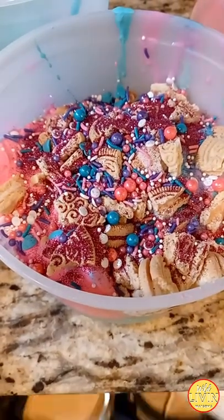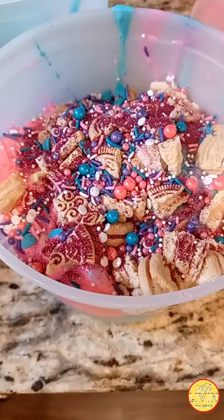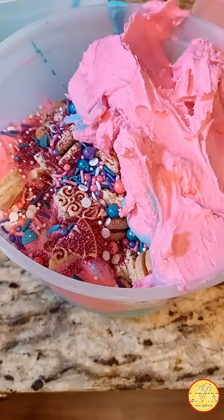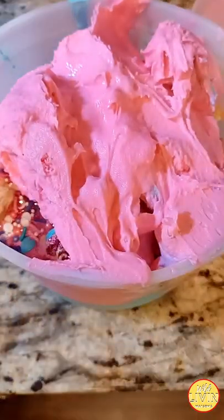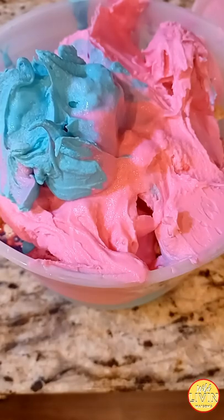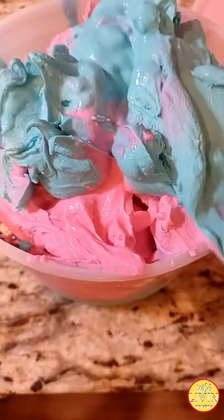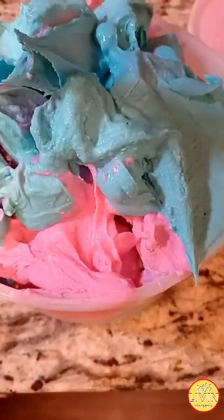I used to use edible glitter all the time in my frostings and cakes, and I found it was amazing to put in ice cream too. It just blew the kids' minds to think they could eat glitter. I had to put out a disclaimer though — make sure they only eat edible glitter in our ice cream, and not go buy a pack of craft glitter from the store and try to eat it, because that is absolutely not the same thing.